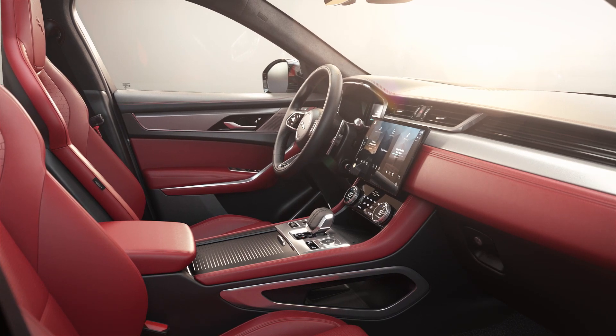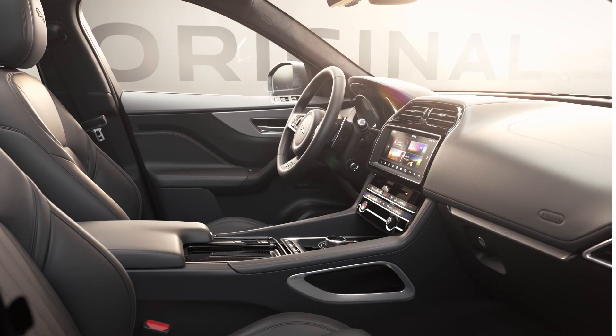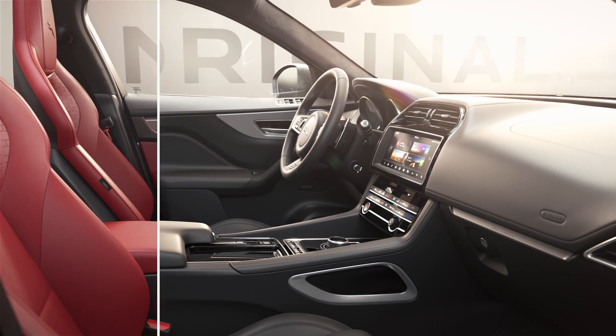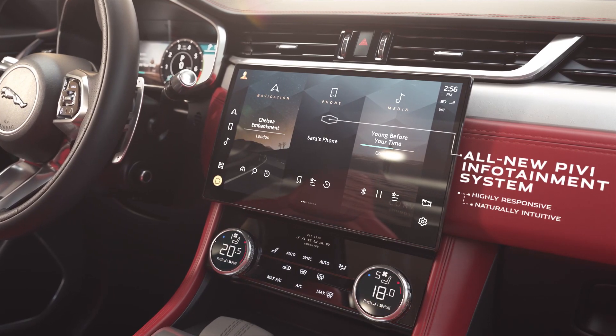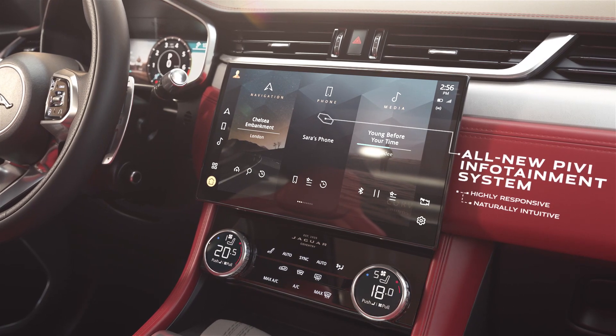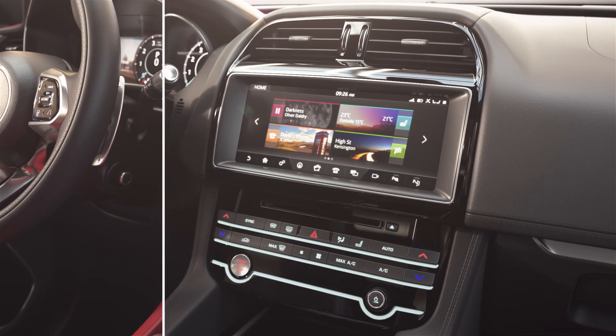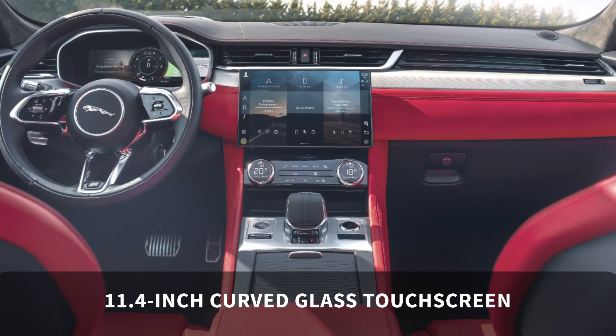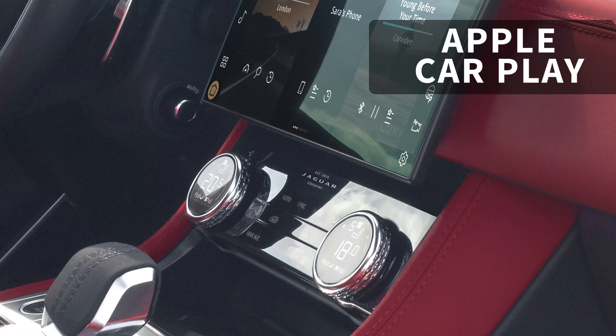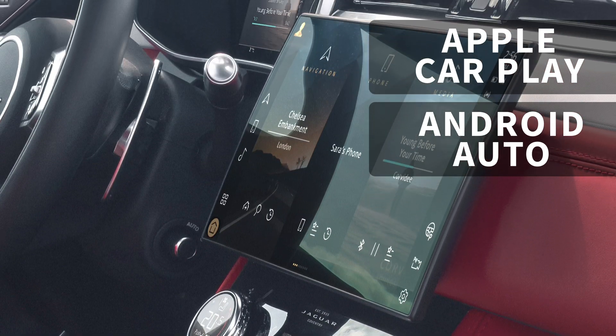Speaking of the I-Pace, in the interior there's more than a whiff of the all-electric SUV. The new centre console and dash has a similar sweeping layout to the I-Pace, while the new Pivi Pro infotainment system benefits from a crisp 11.4-inch curved glass touchscreen. Apple CarPlay and Android Auto are available as standard too.